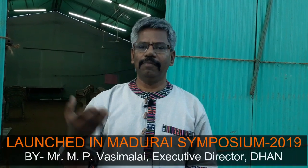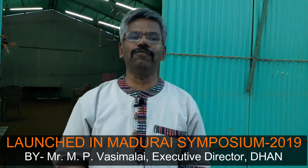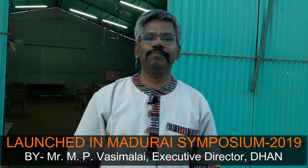Not only in South India, but also in Odisha, Jharkhand, Chhattisgarh, Madhya Pradesh, Uttarakhand, and North East states. So this product is being rolled out. It was formally launched at Madhya Simboshiam, a flagship event of Daan Foundation, by Mr. Vasimalai, who is the executive director of Daan Foundation.